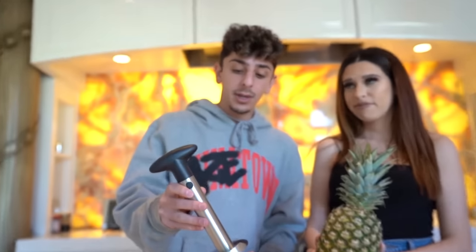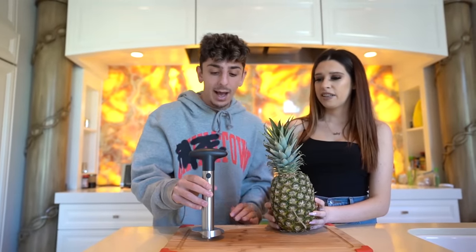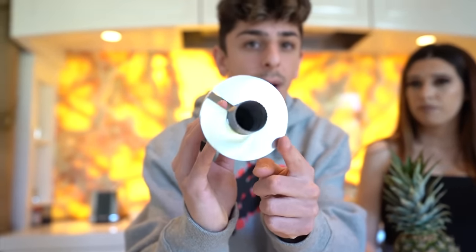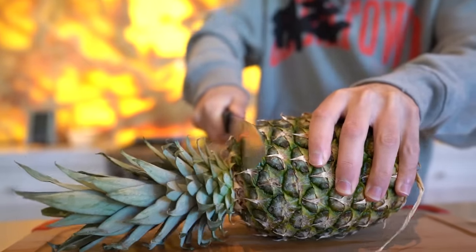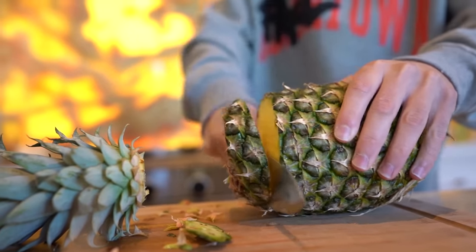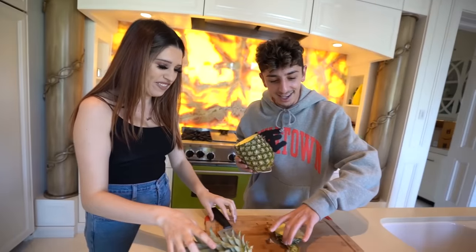This next gadget is gonna be really, really cool. It is a pineapple cutter corer. Pretty much you stick this thing in the middle of the pineapple and then you twist it out and it takes the core of the pineapple out so you can use the pineapple as a cup. This thing slices the pineapple for you so you can eat the pineapple on the side and have a nice little drink out of a pineapple. I got Katelyn here because I'm gonna hurt myself if I try this. They call me Chef Rug — come on! There we go. All right, this is good.